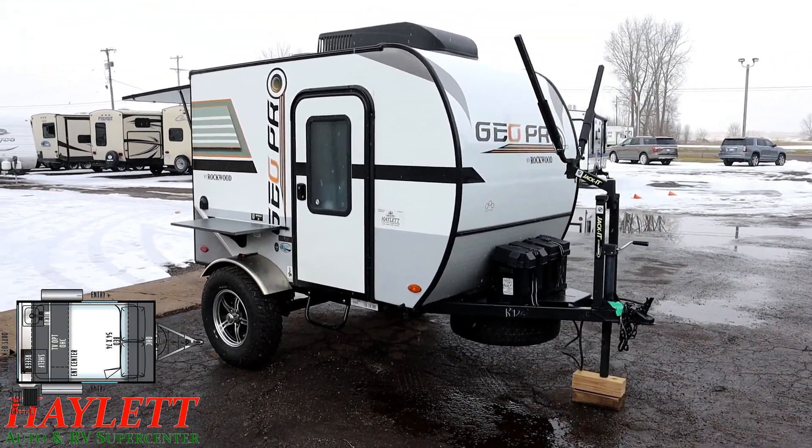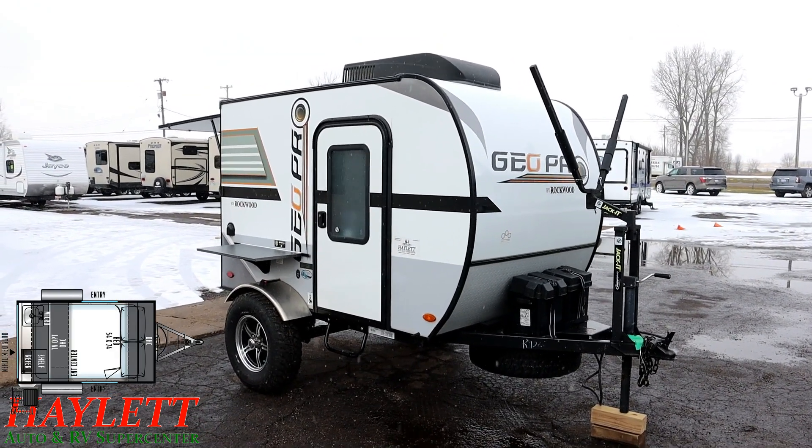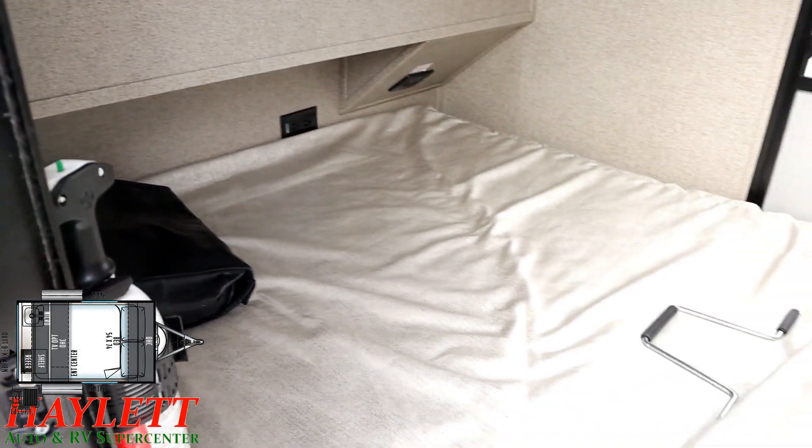One of the questions people have on things like this is: what about my awning? Well, an easy solution is you get something like a little 10-by-10 easy-up, and that'll give you more shaded space with a lot less hassle. So inside here, this model is basically just a bed.